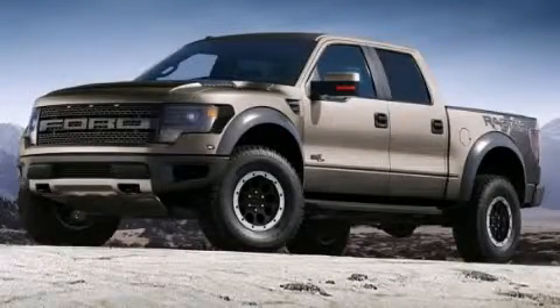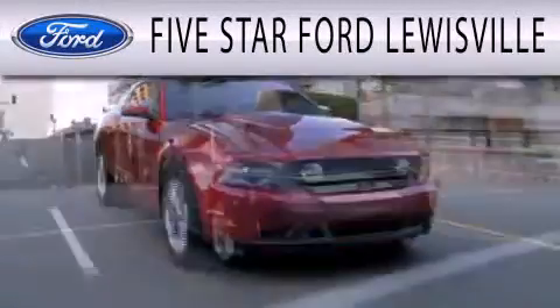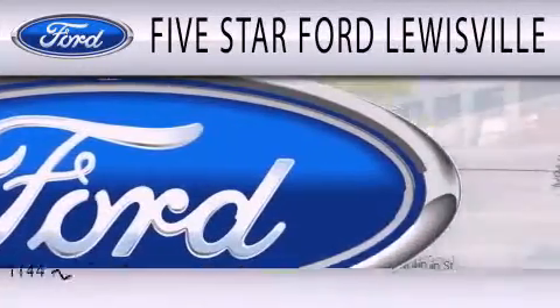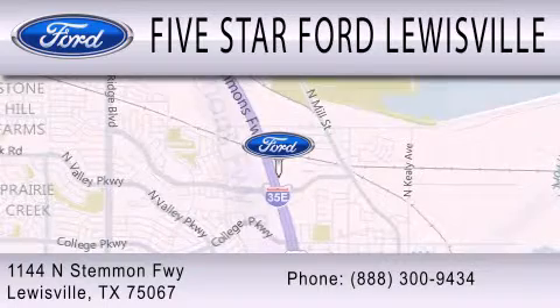Stop by today and test drive this vehicle for yourself. Five Star Ford Lewisville is dedicated to doing everything possible to ensure that the experience you have selecting your next vehicle is as pleasant as possible. We are located at 1144 North Simmons Freeway in Lewisville.